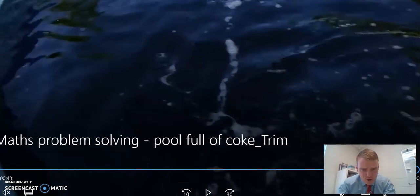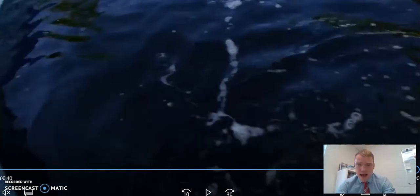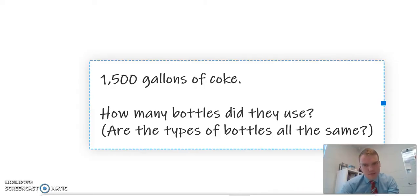All right, I am pretty sure you know what is going to happen with the rest of that video and their experiment. But this is my question to you: we have got a pool that has 1,500 gallons of Coke. We don't use gallons, so you're going to have to work out how much that is. My question to you is: how many bottles did they use? If the pool is full of 1,500 gallons of Coke, how many bottles did they use?